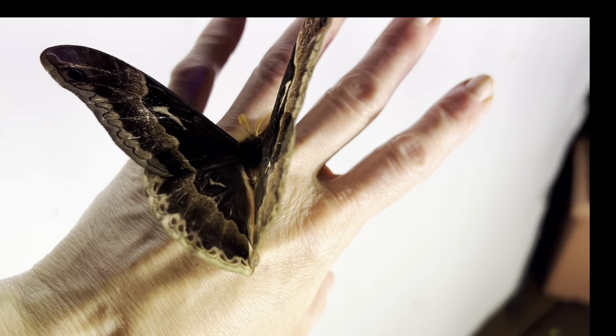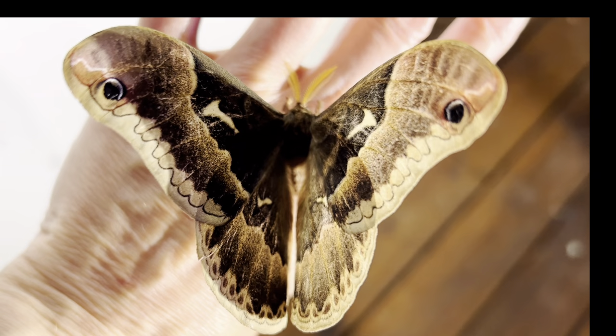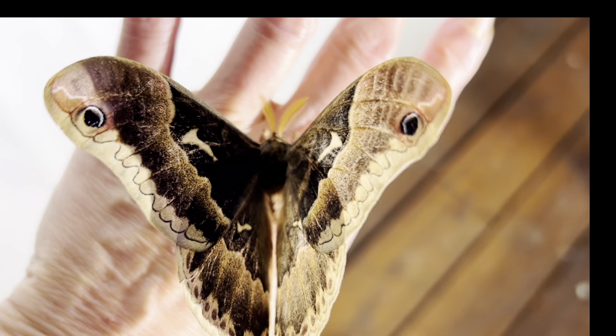Their caterpillars, or larvae, can be found feeding on not just tulip trees, but also on yellow poplar, cherry, and sassafras. They are found in 37 of the U.S. states, as well as parts of Canada and Mexico, and this species has what appears to be a small letter T on each of its wings if you look closely.